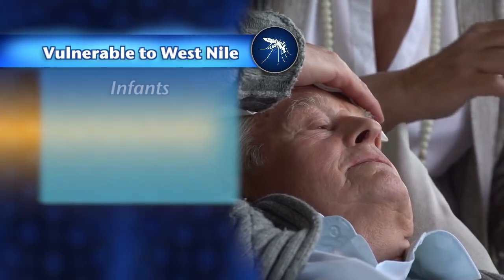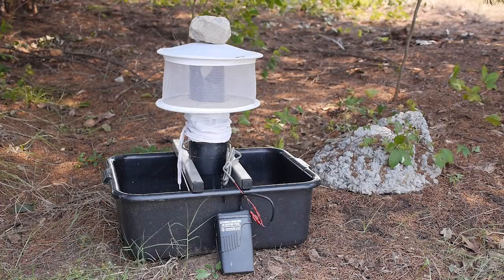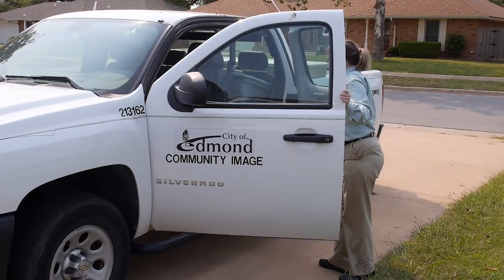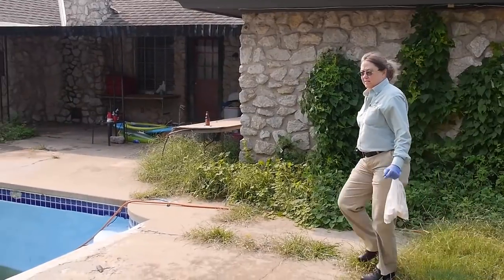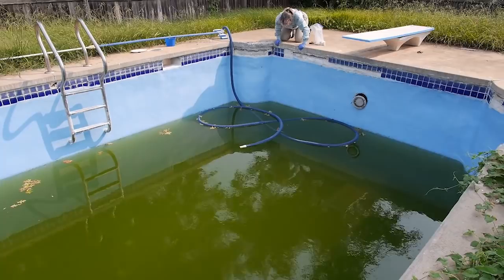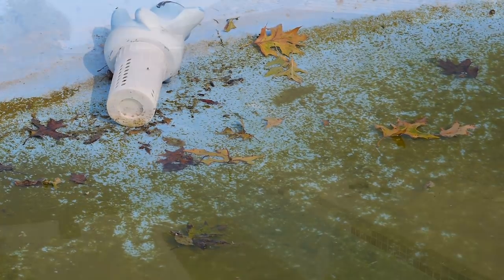Those who are most vulnerable are infants, the elderly, and people with weakened immune systems. When a trap site continually has mosquitoes that test positive for West Nile, the Oklahoma City County Health Department and Edmond's Community Image Department conduct a site survey around the area of the trap to identify the source of the problem and develop a remediation plan. They begin with a habitat assessment, looking to see if habitat modifications can reduce the number of larvae, and then apply larvicide if needed.